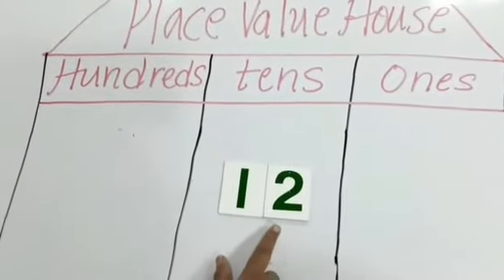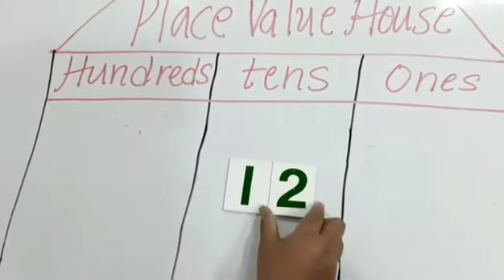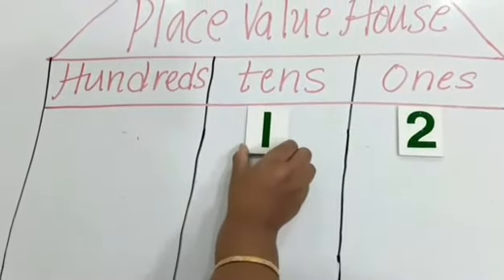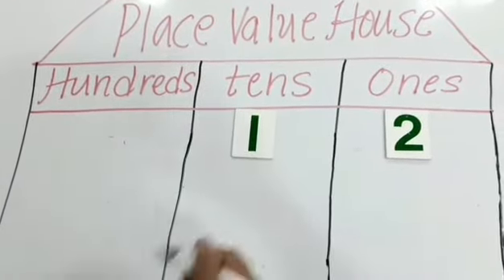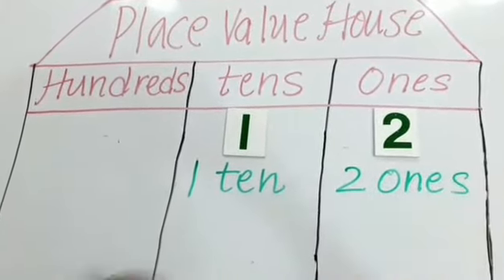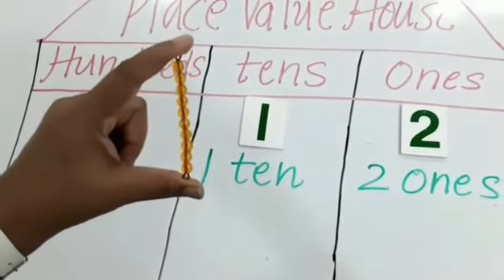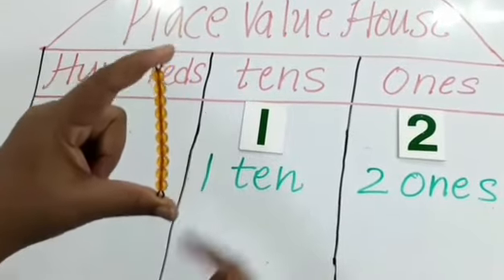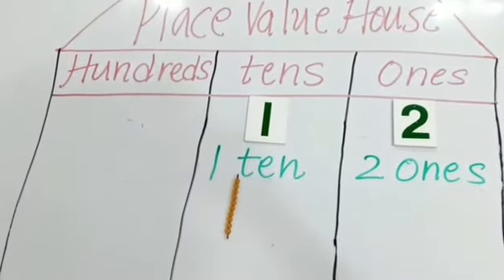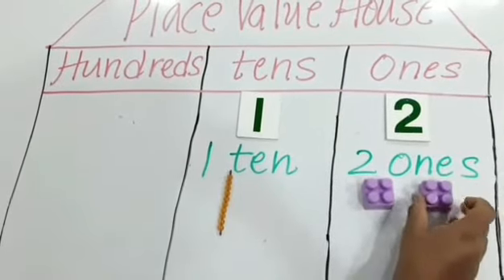As you know, 12 is a 2-digit number. We cannot place it in one room. So the number on the right side, that is 2, goes in the 1s place, and 1 goes in the 10s room. So here I am having 1 ten and 2 ones. If you see the grid, this is 1 ten — that is nothing but 10 ones — and the number 2 here represents 2 ones.